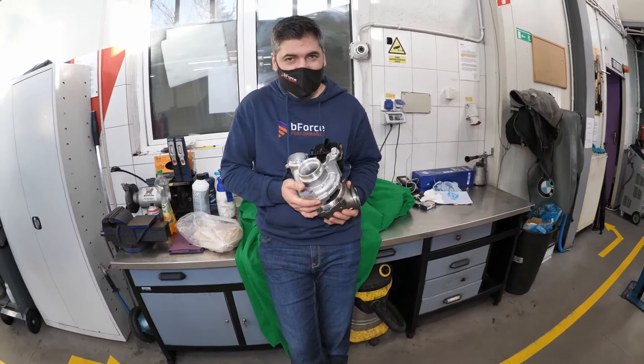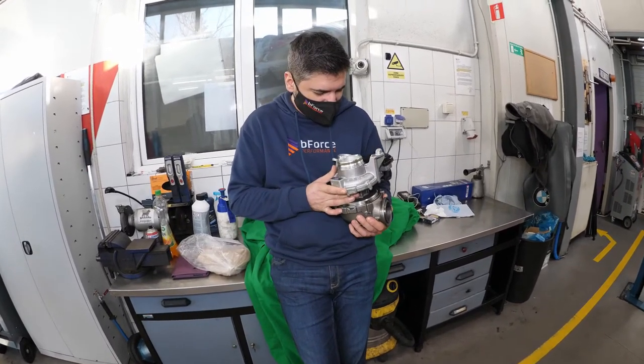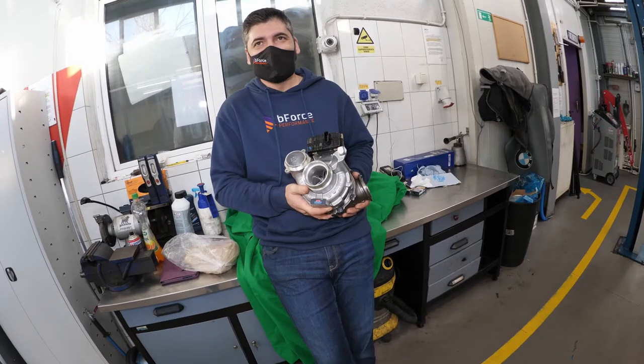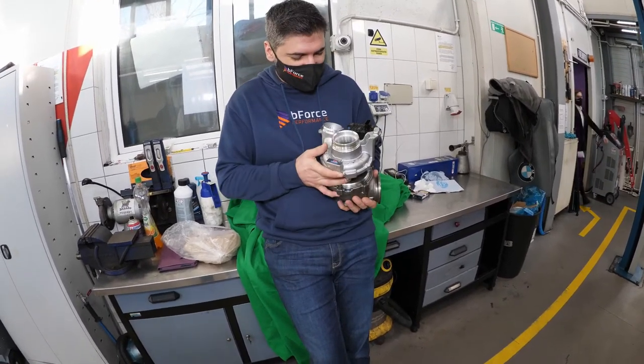Hello, I'm Robert from Biforce, București. Today we have a special project, and this turbine is part of it. The car belongs to our friend and he is looking for a new turbo hybrid made in the UK by Venom. I will leave the link in the description.